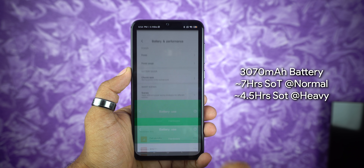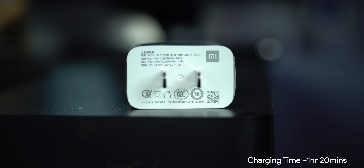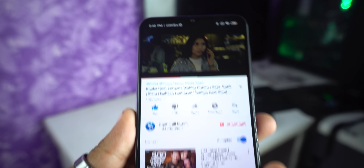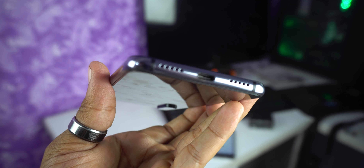Battery backup is decent — around 7 hours on medium use and about 5 hours under heavy use. The device supports 18W fast charging and comes with an 18W charger in the box. Speaker quality is on the lower side, with sound being a bit quiet.